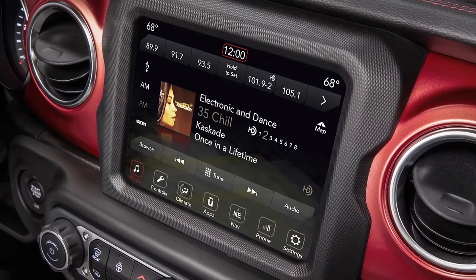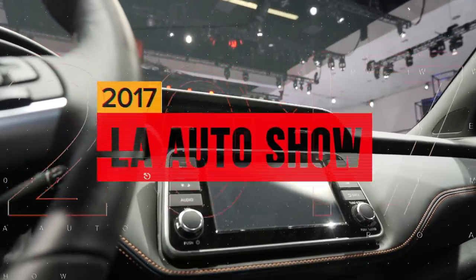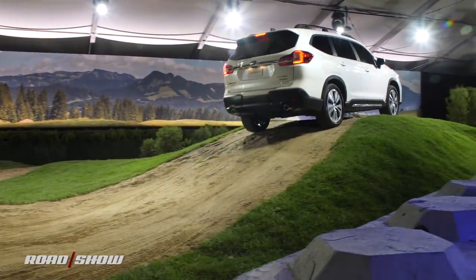Let me show you my favorite cabin technology innovations from the 2017 LA Auto Show. No sci-fi here — this is all coming in real cars.